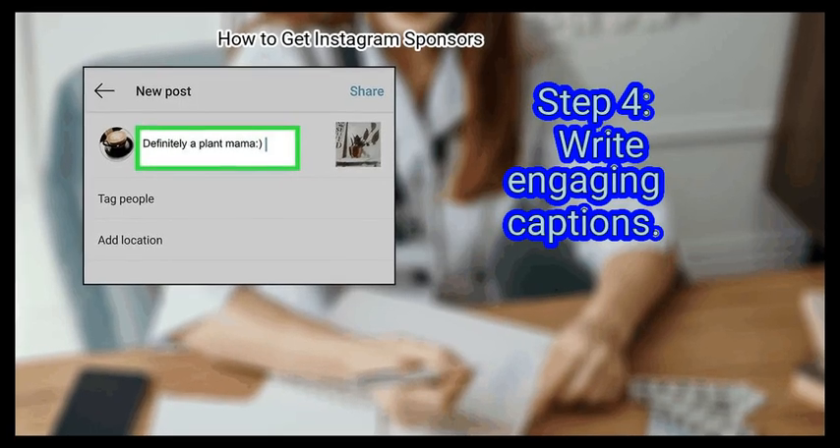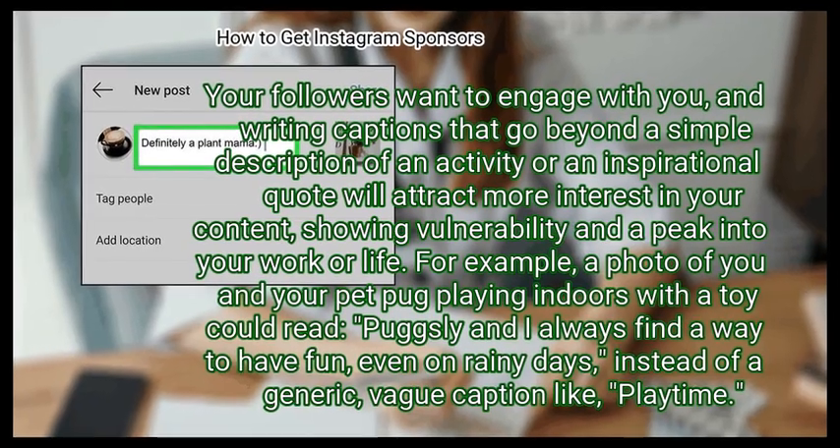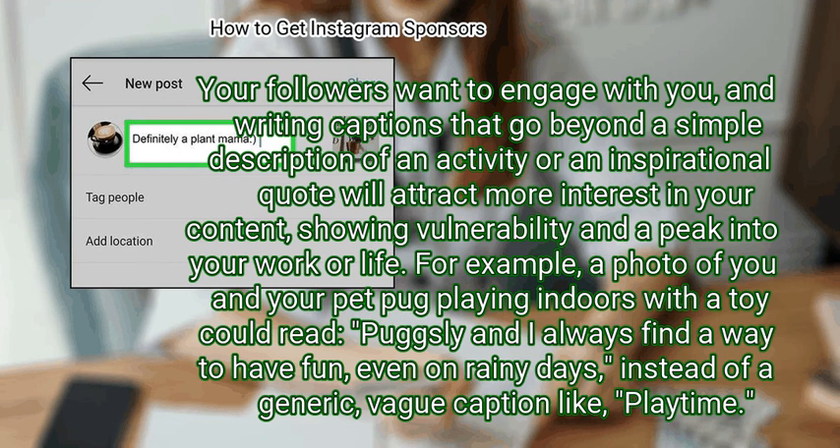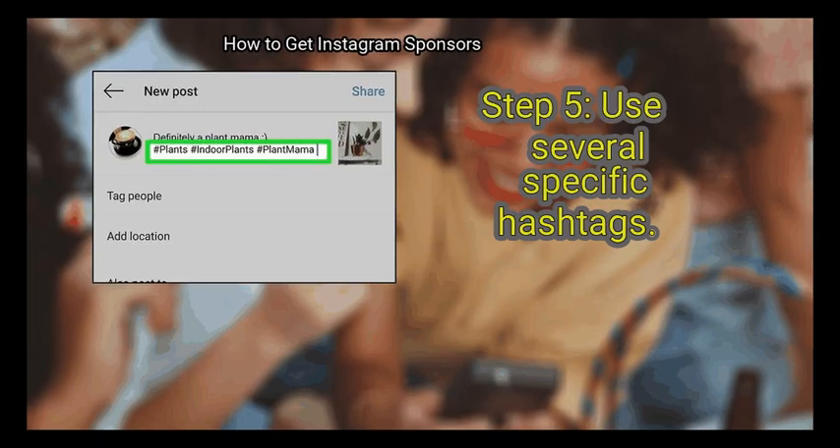Step 4: Write engaging captions. Your followers want to engage with you, and writing captions that go beyond a simple description of an activity or an inspirational quote will attract more interest in your content, showing vulnerability and a peek into your work or life. For example, a photo of you and your pet pug playing indoors with a toy could read: 'Pugs Lee and I always find a way to have fun, even on rainy days,' instead of a generic weak caption like 'playtime.'